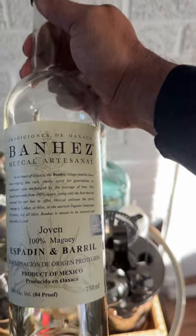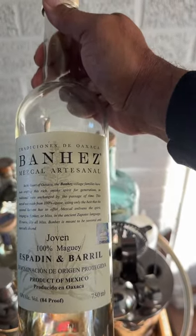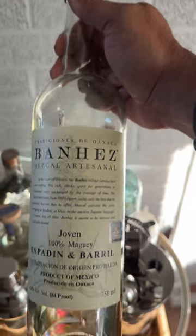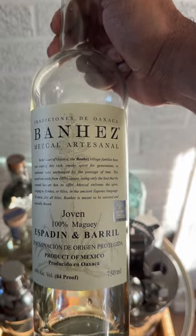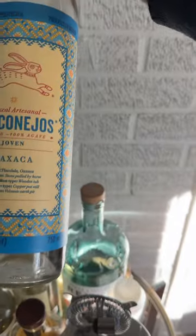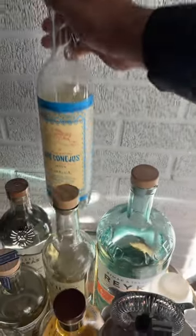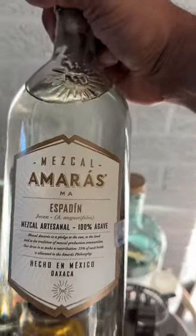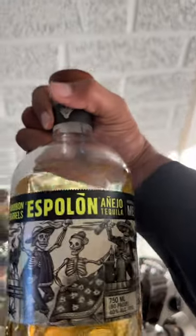Something else that I always have on my bar cart is Mezcal. I spent some time in this little town outside of Cabo and they served me Mezcal every single day and I loved it. You'll notice there are a few bottles of Mezcal on my bar cart simply because people know I love it and they bring me Mezcal. The other thing I keep is tequila.